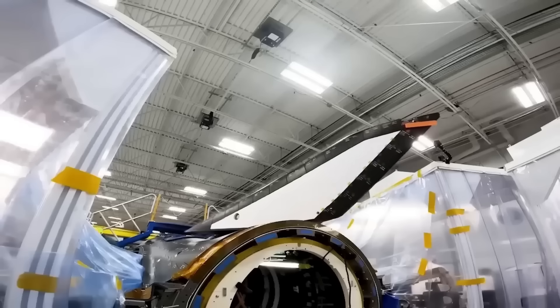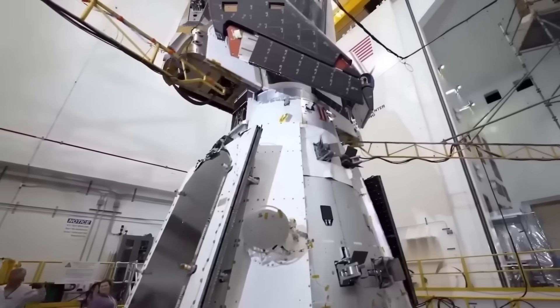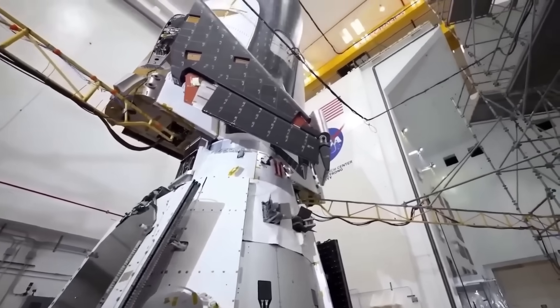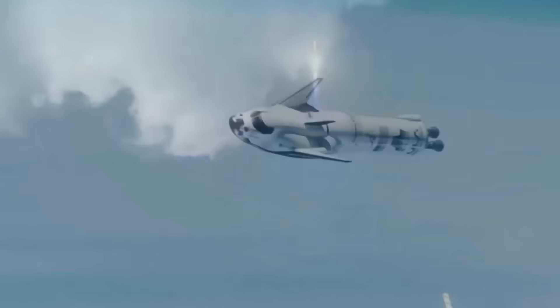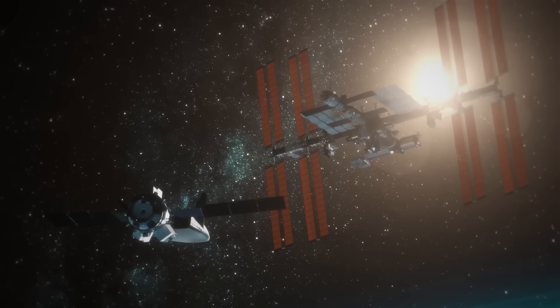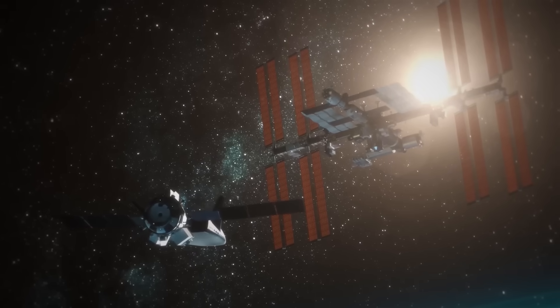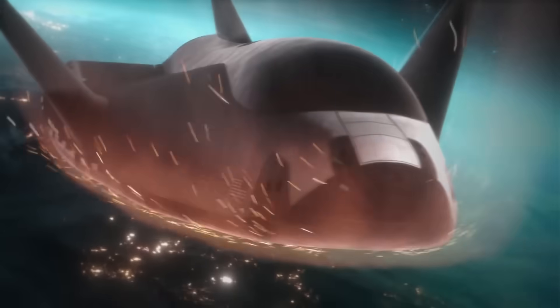The cargo version of Dream Chaser includes a detachable module called Shooting Star. It carries unpressurized cargo, solar panels for power, and thrusters for orbital maneuvers. At the end of a mission, Shooting Star burns up in the atmosphere and disposes of trash from the ISS. Meanwhile, the Dream Chaser space plane itself returns safely to Earth with pressurized cargo.